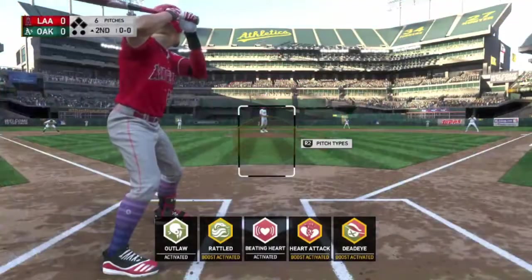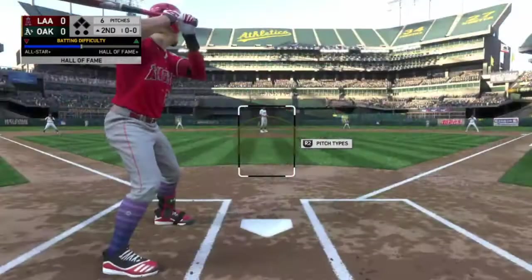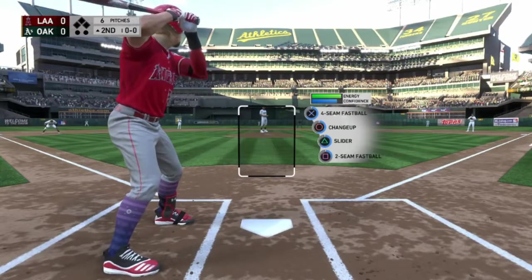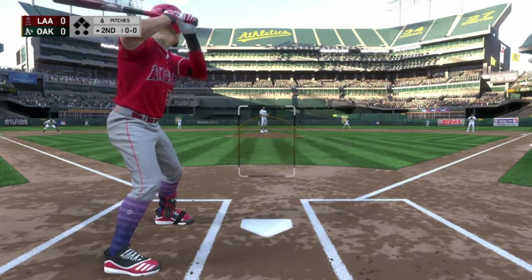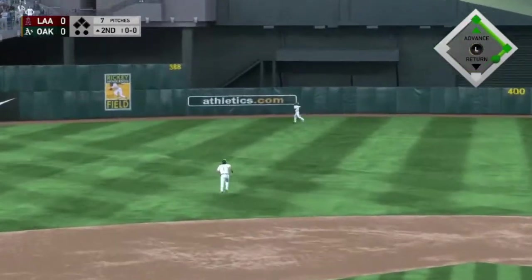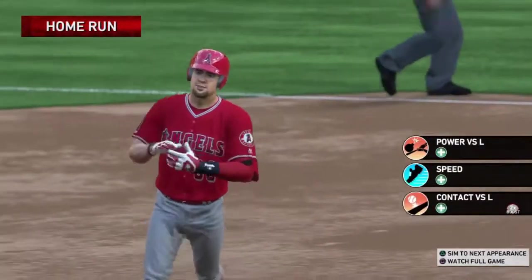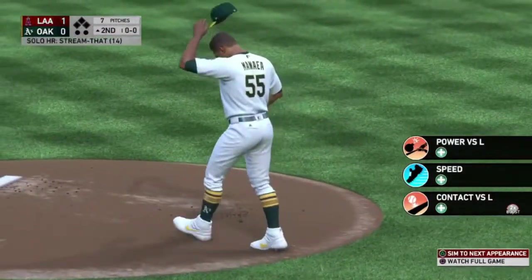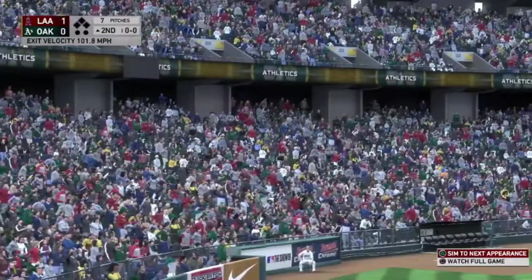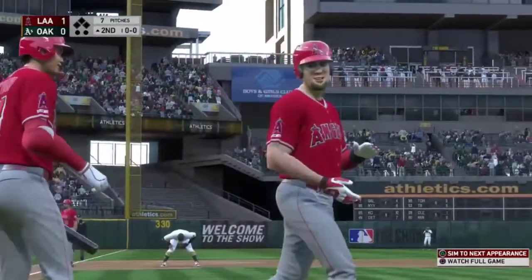Here we are in Oakland for the first of four games — leading off inning number two, and it is scoreless. He's got a four-seam, changeup, slider, and a two-seam. These should be strikes — it was. It's long — and it's gone! A home run, our 14th of the season. 401 feet, 101.8 miles an hour to straightaway center field.